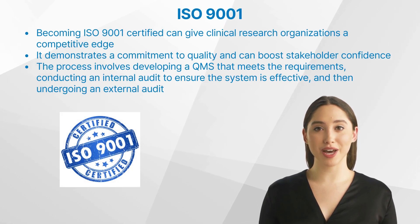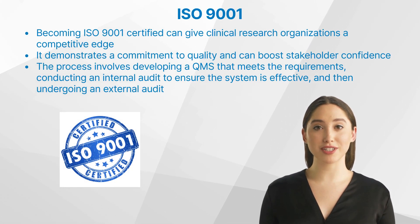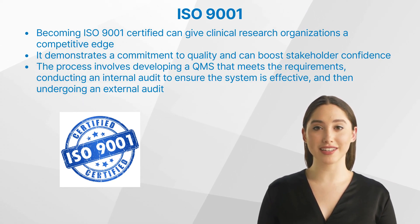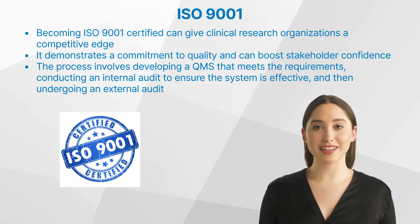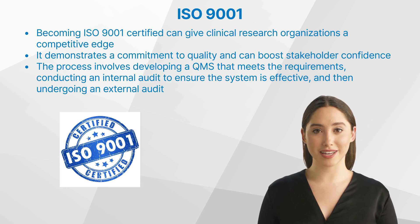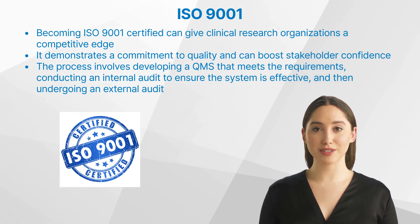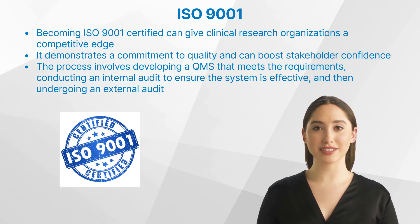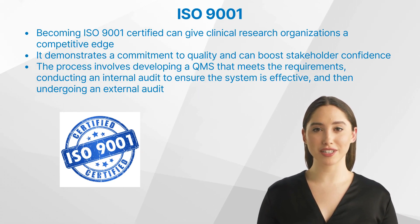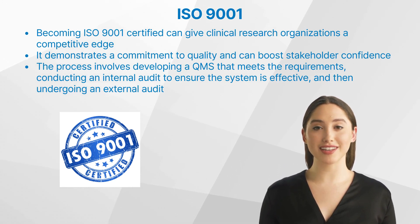Becoming ISO 9001 certified can give clinical research organizations a competitive edge. It demonstrates a commitment to quality and can boost stakeholder confidence. The process involves developing a quality management system that meets the requirements, conducting an internal audit to ensure the system is effective, and then undergoing an external audit by an accredited certification body. While getting certified can be challenging, the benefits often outweigh the initial investment of time and resources. Some common challenges include understanding the standard's requirements and implementing them into existing processes.